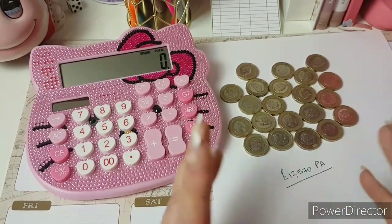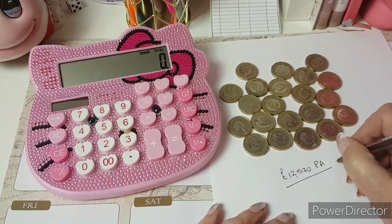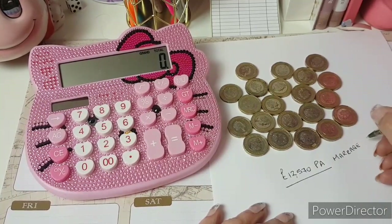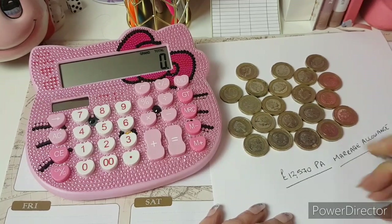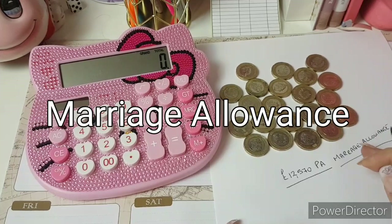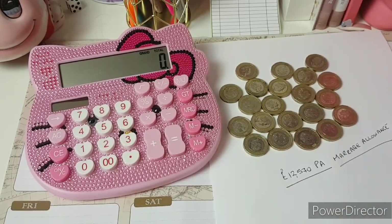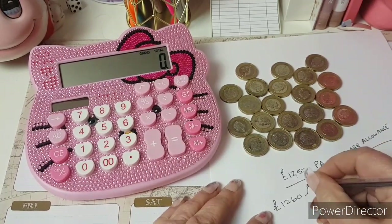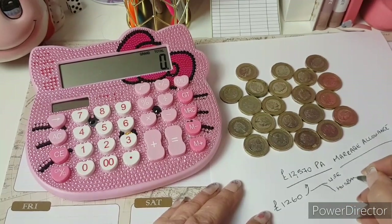At the time I was on something like £6,000 a year, so I wasn't using all of my personal allowance. And I found out about this thing called marriage allowance. Marriage allowance, basically, is something that the husband or the wife can allocate to the other partner. So if you're the wife, you can allocate it to your husband, and if you're the husband, you can allocate it to your wife. You're allowed to allocate £1,260 of your personal allowance to your wife or your husband per year.